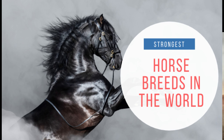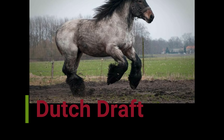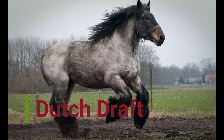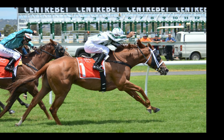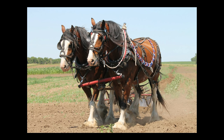Number eight: Dutch Draft. The Dutch Draft was developed from the Belgian Brabant, Ardennes, and Zeeland horse breed. It is huge in size and calm, friendly, docile, and quiet in temperament. It has good stamina and is therefore very powerful. The body is solidly built, the head has a straight profile, short and lively, with a strong muscular chest, good withers, heavily muscled hindquarters and loin.